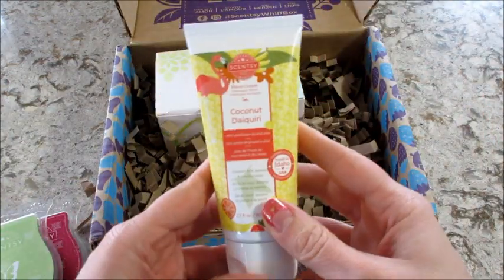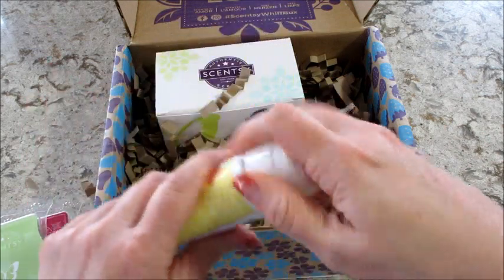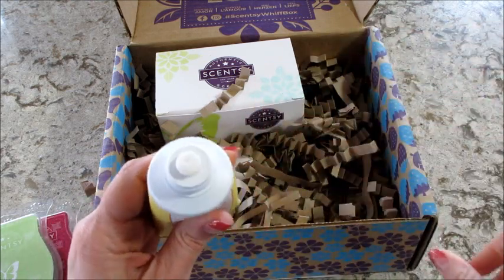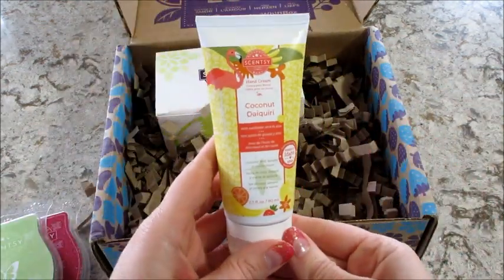I also have coconut daiquiri. This is a hand cream. I bet that one smells really good — I love coconut and fruity scented stuff. I like that. Smells good. Not too strong of a fragrance.